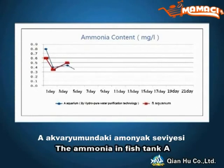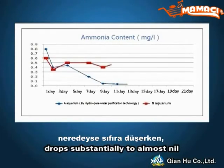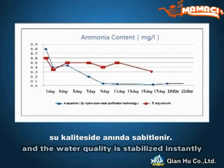Ammonia: The ammonia in fish tank A drops substantially to almost nil, and the water quality is stabilized instantly.